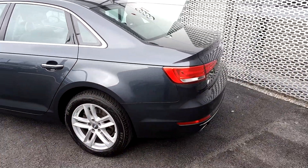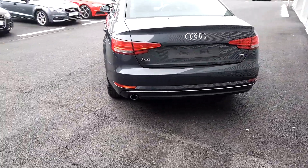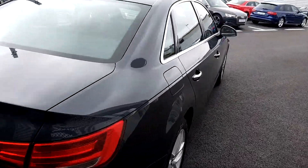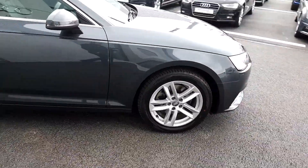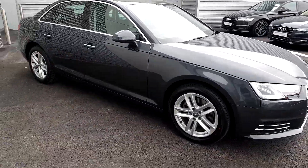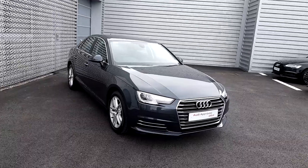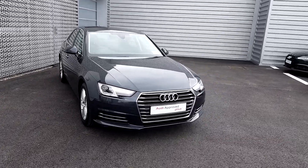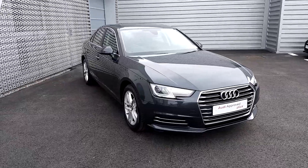This A4 comes with a chrome exterior pack around the windows and on the door handles, reversing parking sensors, A4 and TDI badging, and has just 54,000km on its clock. It comes with a full 12 month Audi approved plus warranty with roadside assistance, service intervals of 30,000km or 2 years, and is finished in a metallic grey finish.